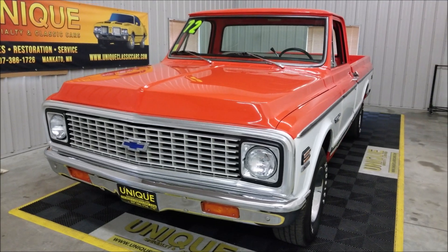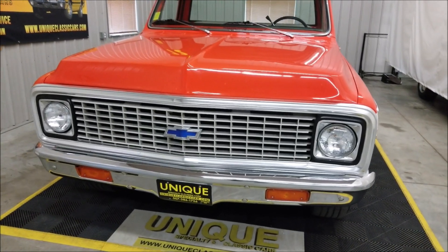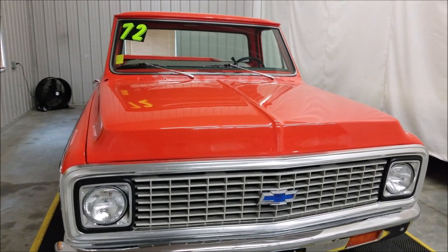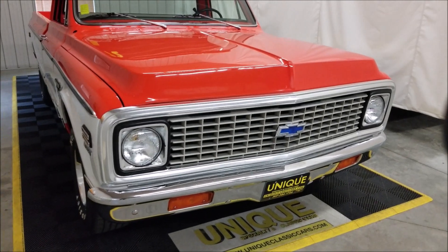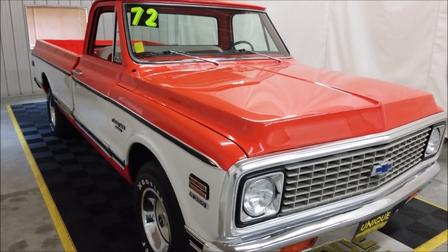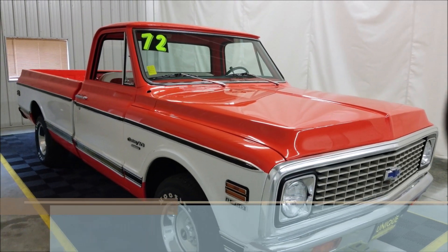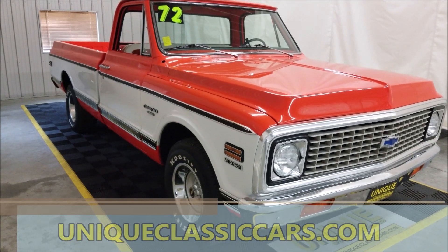It is powered by a 350 small block underneath the hood, paired with a Turbo 400 automatic transmission, power steering, and power brakes. This was originally an AC truck — a lot of the components are still there but the compressor is not hooked up. You can check out the still pictures to see what I'm talking about, and we'll open up the hood a little bit later.